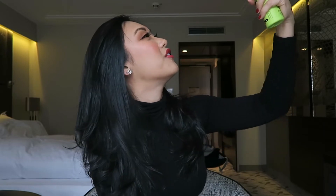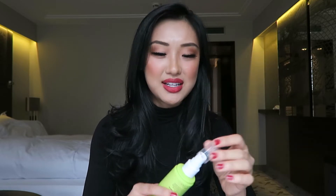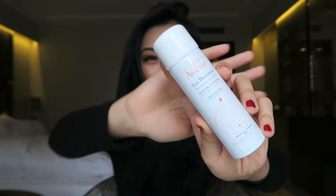So instead of spraying it like this, you want to tilt your head so you get everything on your face. That's how I usually use it — about three sprays — and that is enough for the flight. I used to use this kind of thermal spring water spray — don't mind my nails, I've been working hard.